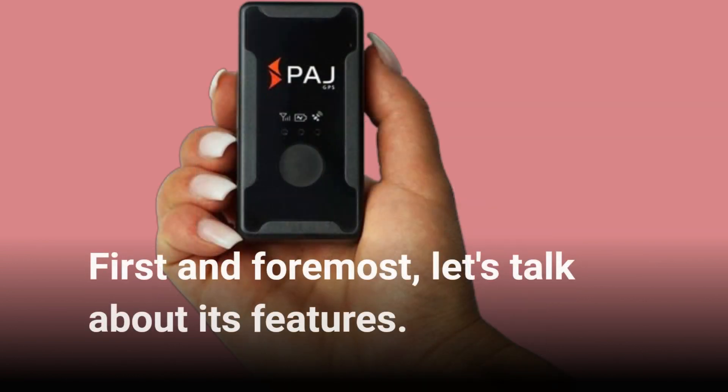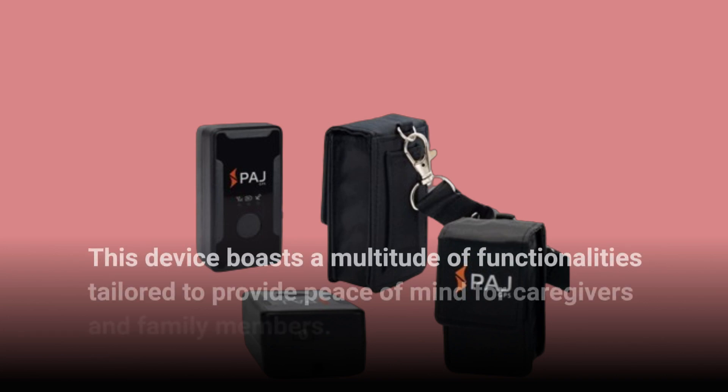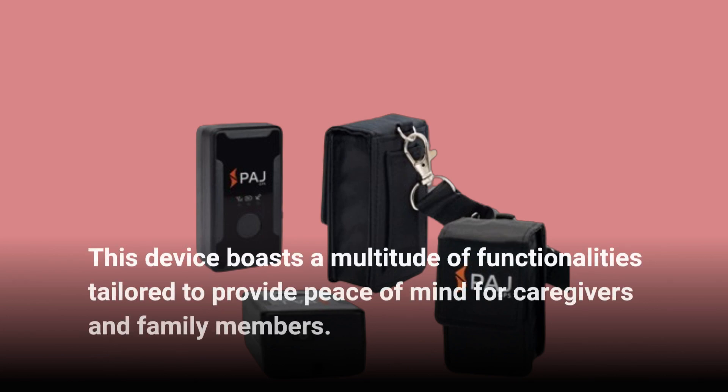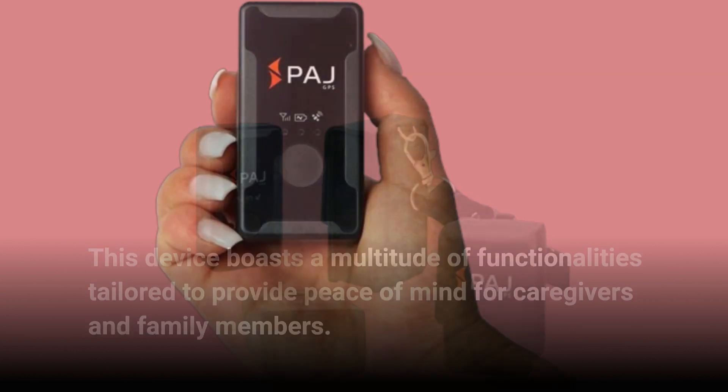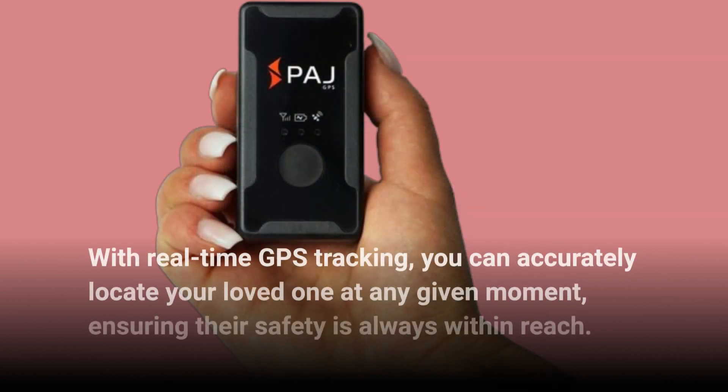First and foremost, let's talk about its features. This device boasts a multitude of functionalities tailored to provide peace of mind for caregivers and family members. With real-time GPS tracking, you can accurately locate your loved one at any given moment, ensuring their safety is always within reach.